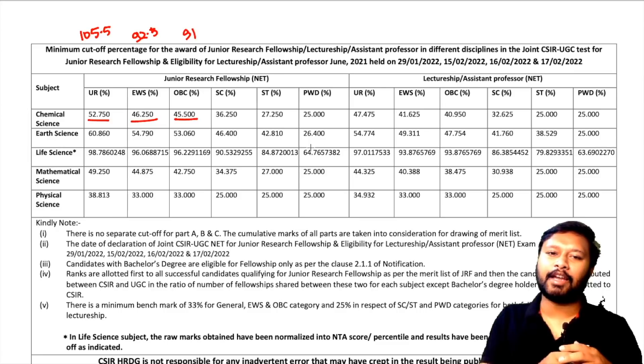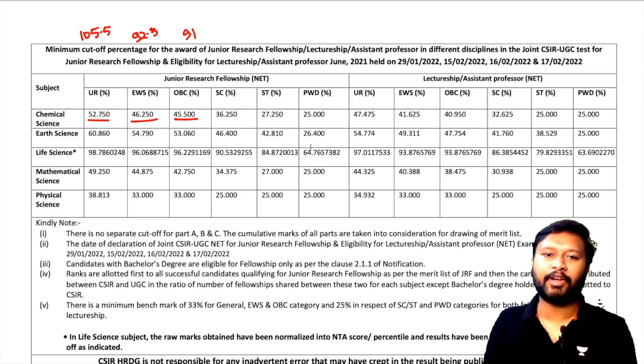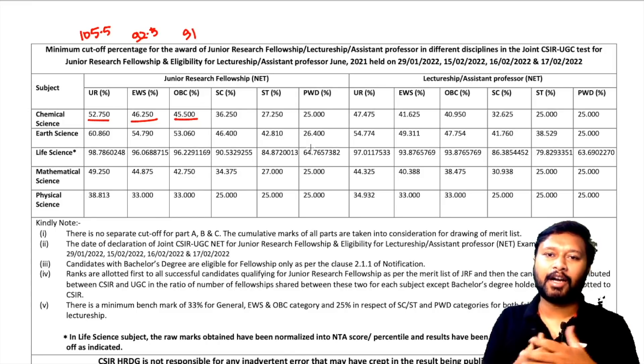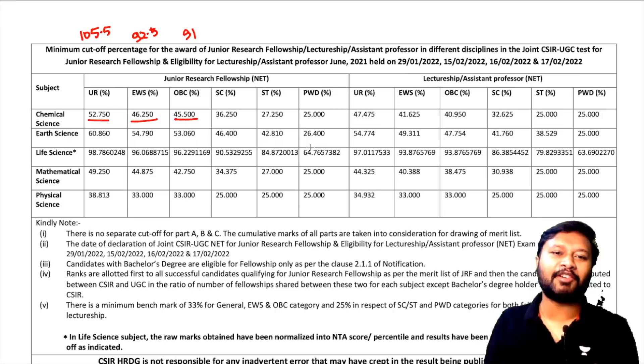A very big congratulations to all the students who have qualified. I was stuck with something important, so I wasn't able to reply to each and every comment, but my heartiest congratulations to everyone who has qualified. It's a big thing to qualify CSIR JRF and you guys have made it — I'm so happy for all of you.